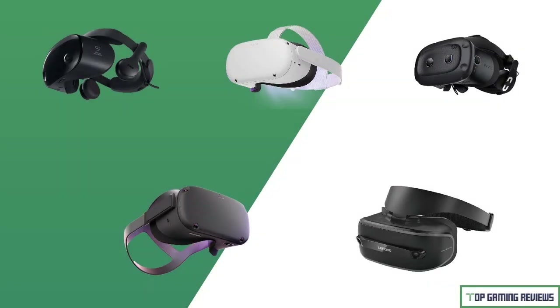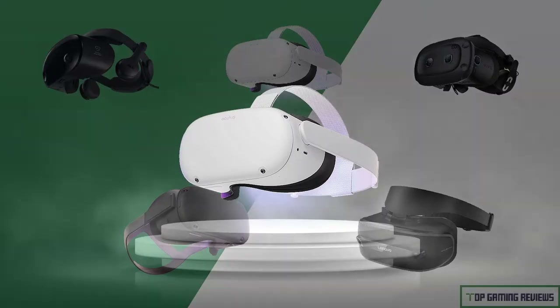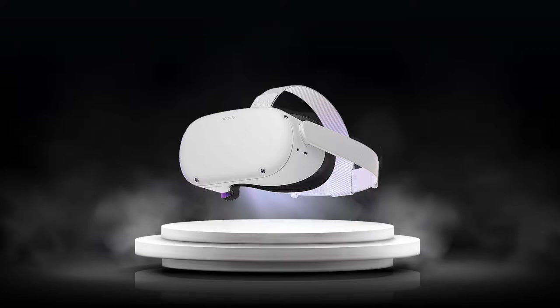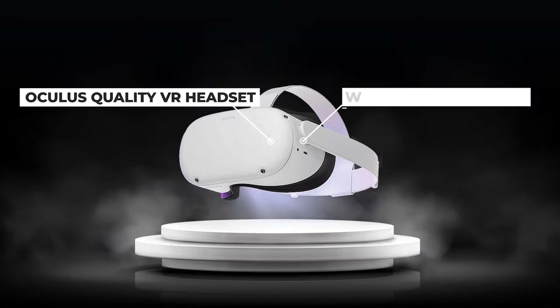Let's now look at the five best VR headsets for sim racing on the market according to our experts. Number one, the overall best VR headset for sim racing: the Meta Quest 2. The Oculus Quest 2 is an Oculus quality VR headset. The Quest 2's wireless capabilities are a major selling factor — it doesn't require you to tether yourself to play these games.